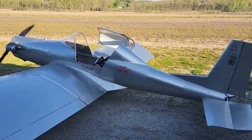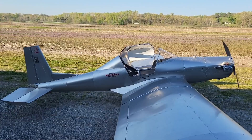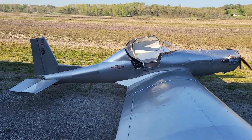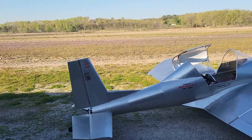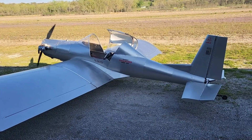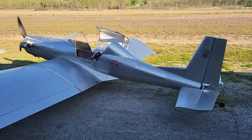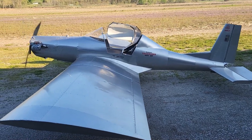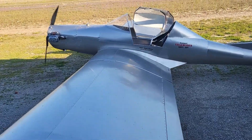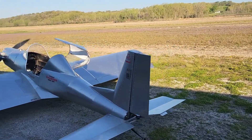Powered by a 37-horsepower Hearth VBU four-stroke engine, it achieves a comfortable cruise speed of 60 miles per hour, a stall speed of 28 miles per hour, and a never-exceed speed of 95 miles per hour. Notable performance highlights include an impressive 150-foot takeoff run, a 300-foot landing distance, and a climb rate of 500 to 1,000 feet per minute. Its 5-gallon fuel capacity provides a range of approximately 160 miles.